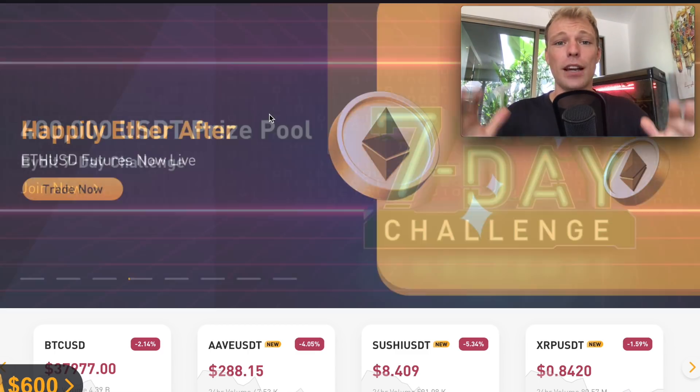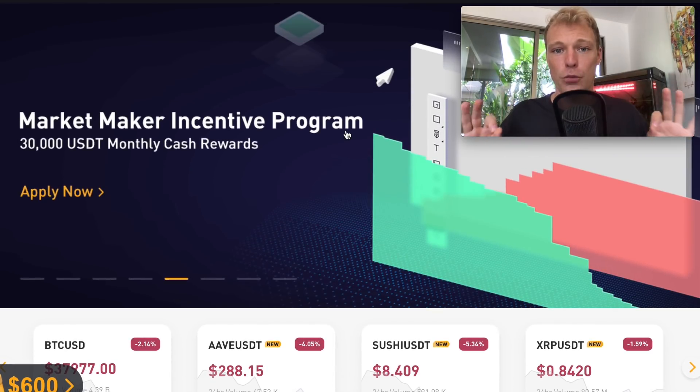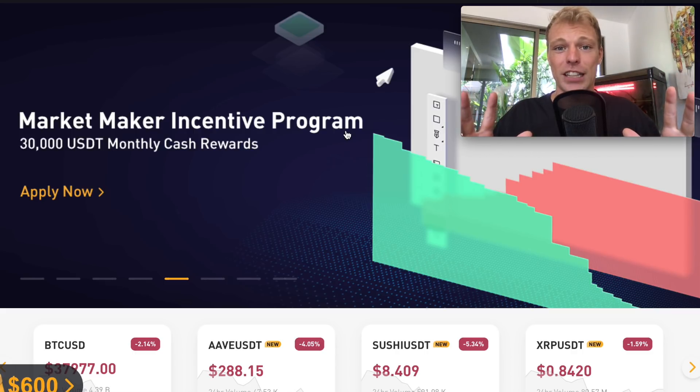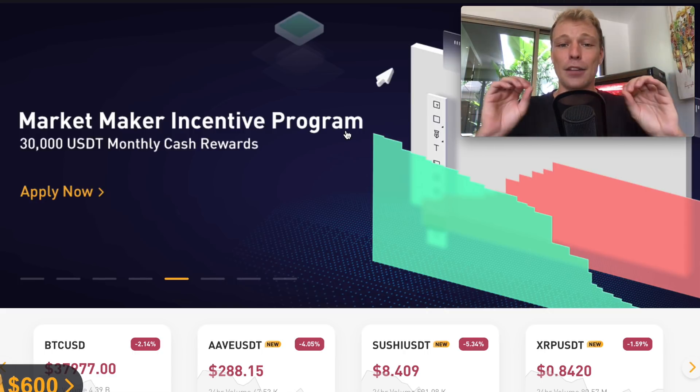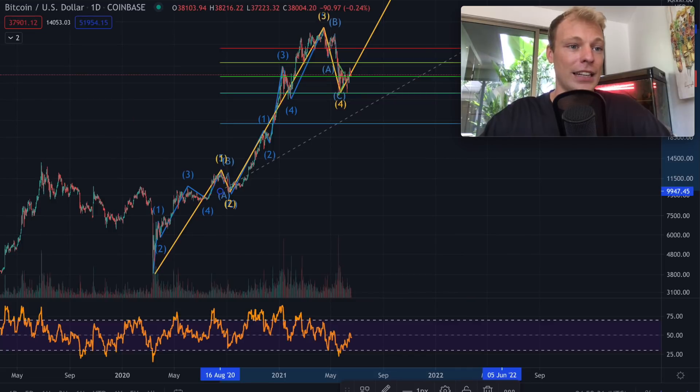For all the traders out there interested in trading Bitcoin and a variety of altcoins like AAVE, SUSHI, XRP against US dollar, I would definitely recommend the Bybit platform. Bybit is one of the best exchanges to trade Bitcoin and a variety of altcoins with leverage. This is for experienced traders, but for everyone interested in creating an account, I have my affiliate link below in the description and pinned comment. If you use my specific affiliate link to sign up, you can get an additional bonus of $1,600 US dollars.